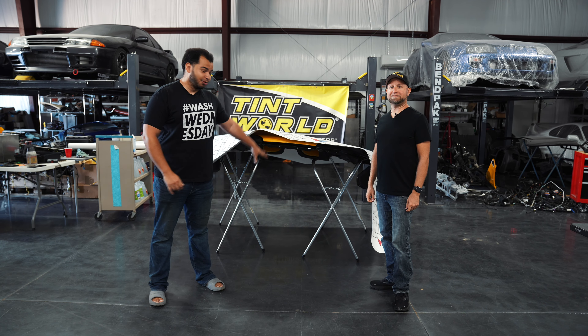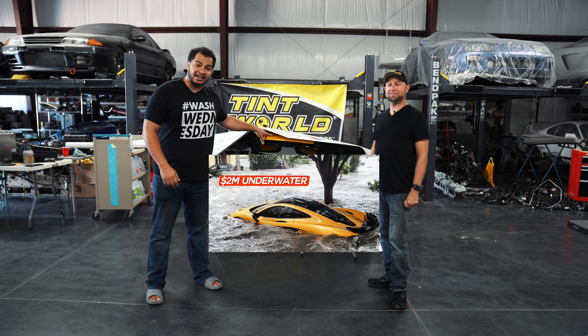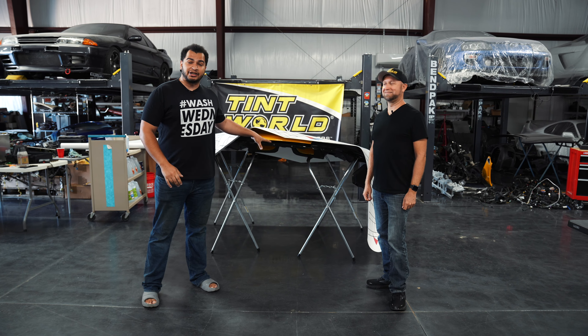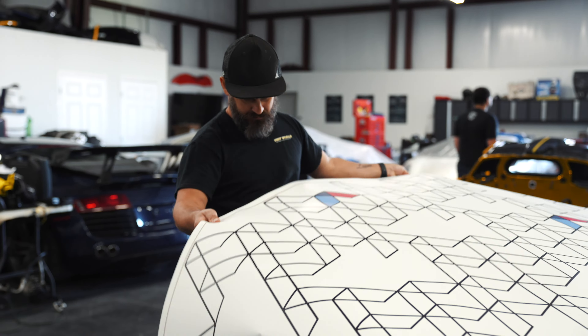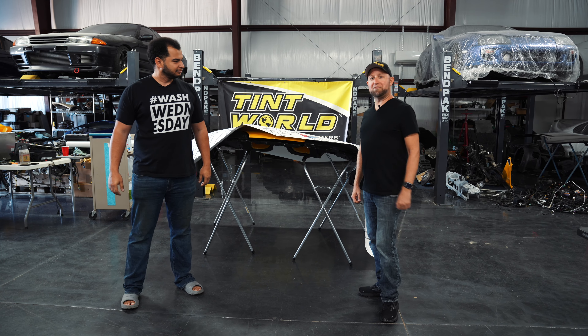My name is Tavarish. You might know this car from Instagram or TikTok — it was swept down the street in a big flood during Hurricane Ian. This is my 2015 McLaren P1, and I brought in Tint World to make it look amazing. I'm Pete from Tint World Orlando, and I brought my team in today.